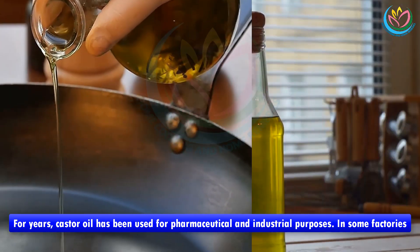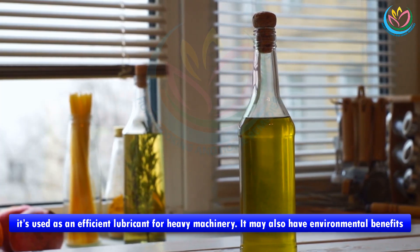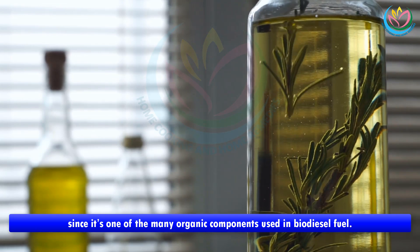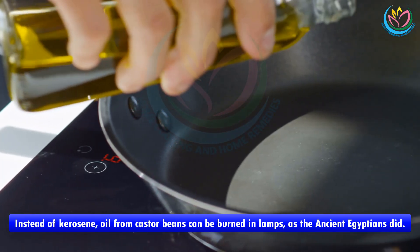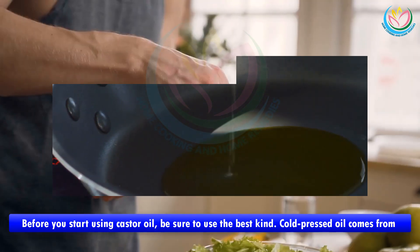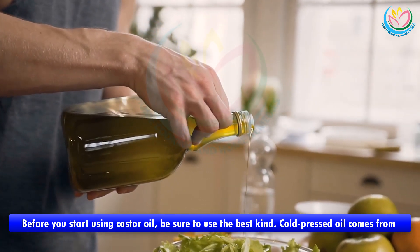In some factories, castor oil is used as an efficient lubricant for heavy machinery. It may also have environmental benefits since it's one of the many organic components used in biodiesel fuel. Instead of kerosene, oil from castor beans can be burned in lamps, as the ancient Egyptians did.